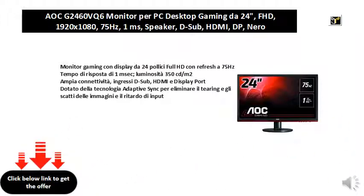Extensive connectivity with D-sub inputs, HDMI, and DisplayPort. Equipped with Adaptive Sync technology to eliminate image tearing, jerks, and input delay.